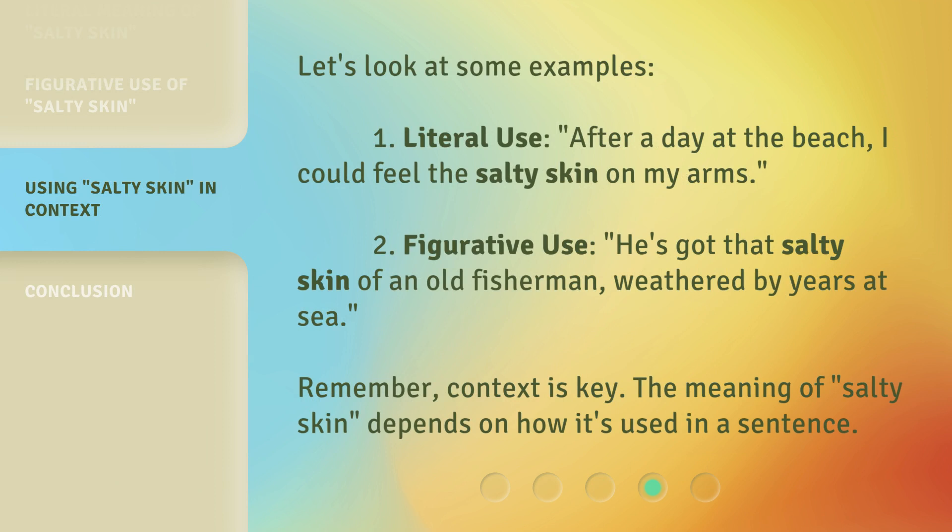Let's look at some examples. First, literal use: After a day at the beach, I could feel the salty skin on my arms. Second, figurative use: He's got that salty skin of an old fisherman, weathered by years at sea. Remember, context is key — the meaning of salty skin depends on how it's used in a sentence.